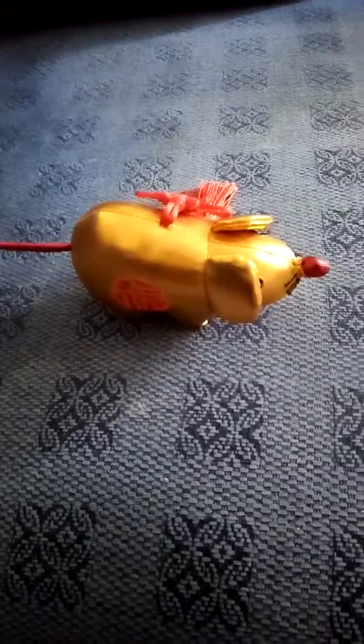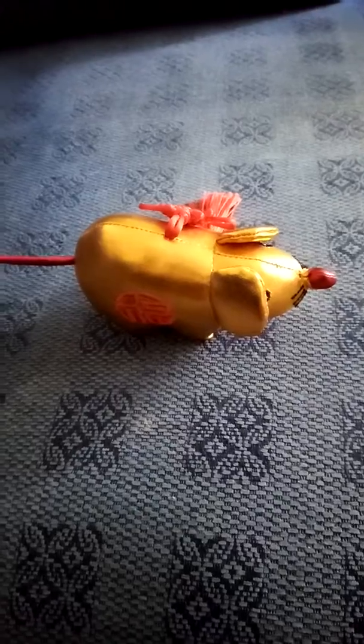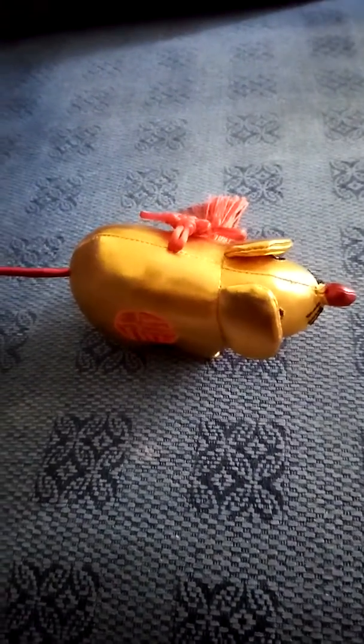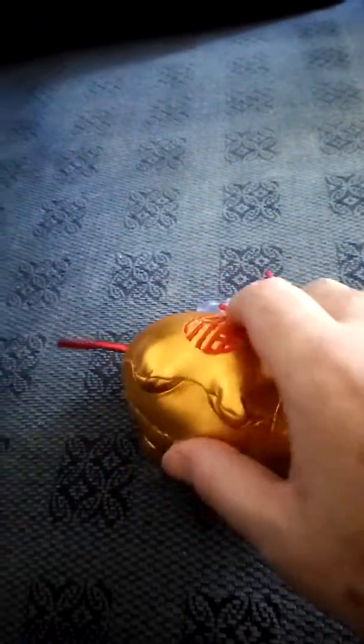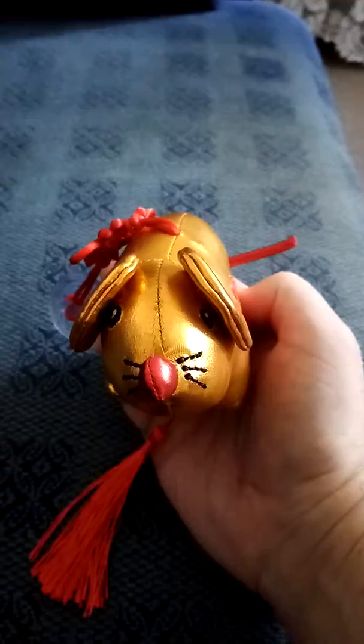This is the Chinese New Year special. It's the Year of the Rat plushy, soft with red writing, same with the tail, red writing again on the other side, nice face features, as you can see.